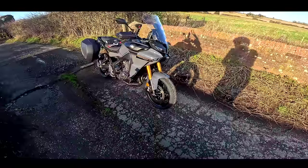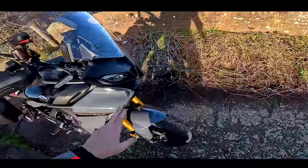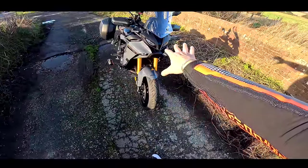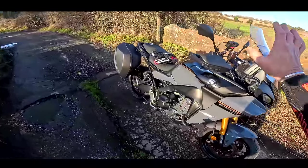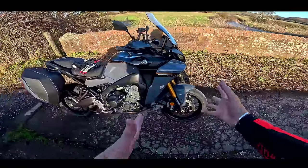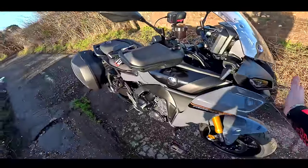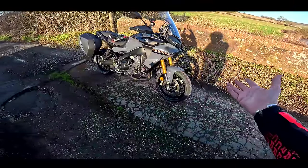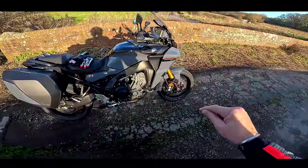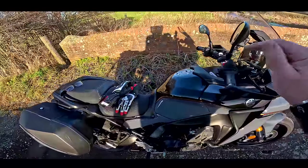This is the top of the range GT Plus model, which has the adaptive cruise control. You've got the big adaptive cruise control unit at the bottom there, very well hidden, very sleek the way they've implemented that radar on the front. It's also got a bigger screen — the GT Plus has a great big screen, the standard Tracer doesn't. It also has some clever integration with the braking system and that radar, electronic KYB suspension. Fully loaded, this motorcycle costs £15,100.